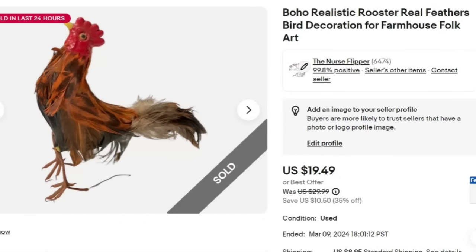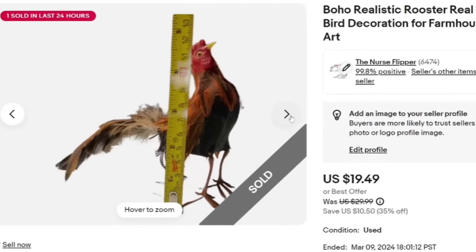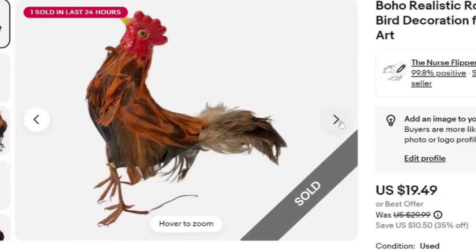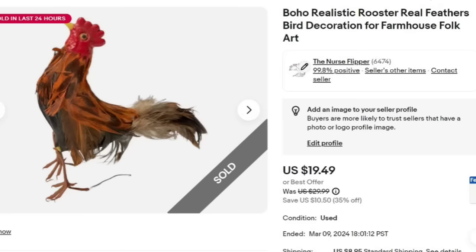I had to show you this because I almost threw it away. This looks like a real chicken — I listed it as a boho realistic rooster, real feathers, bird decoration, farmhouse folk art. It sold for $19.49. I am less than a dollar in — it was in a lot — so it's about a $14 profit. It was a little creepy, I'm not going to lie, but it sold in under two months.